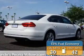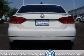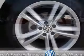Great fuel efficiency saves you money by requiring fewer trips to the gas station. The features include a sunroof, an alarm system, keyless entry, rain-sensing wipers, and independent suspension.